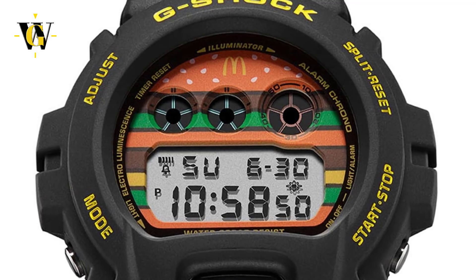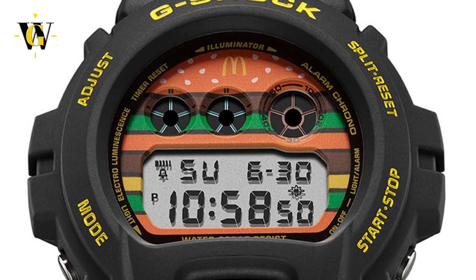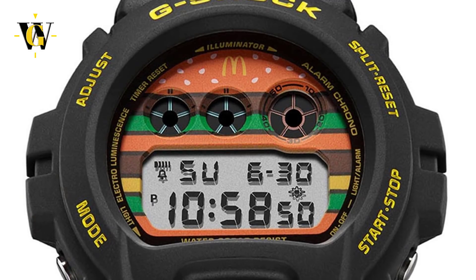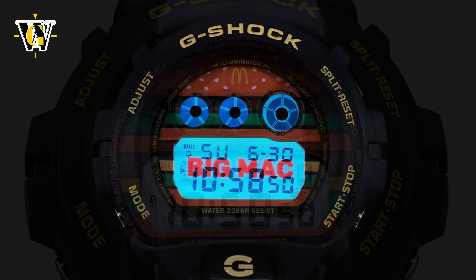Now is there something special about the watch itself? No, it's just a regular 6900 — a battery operated regular G-Shock that has an alarm, a 24 hour stopwatch and a 24 hour countdown timer. So as simple as it gets.